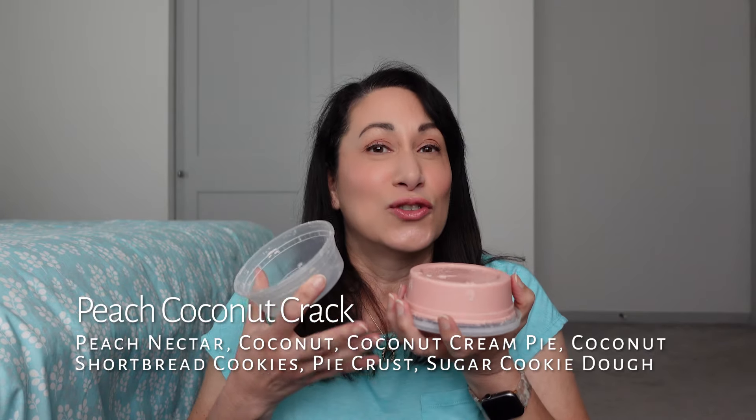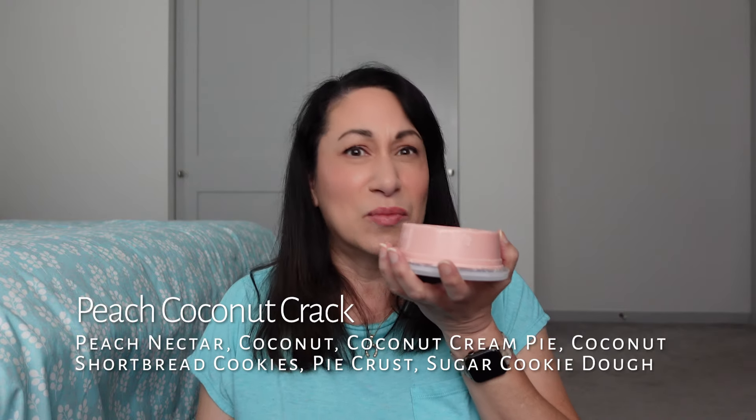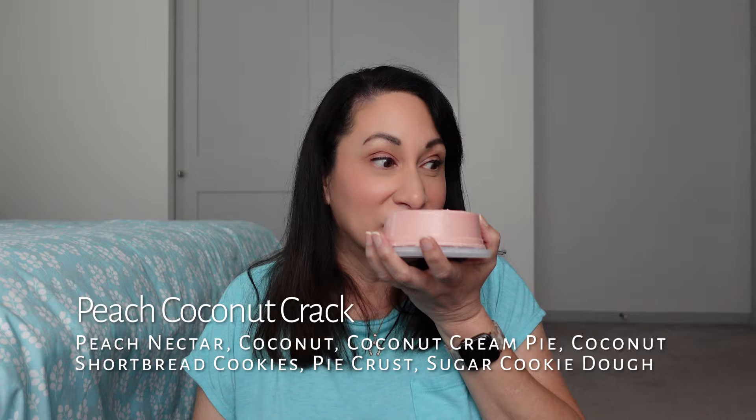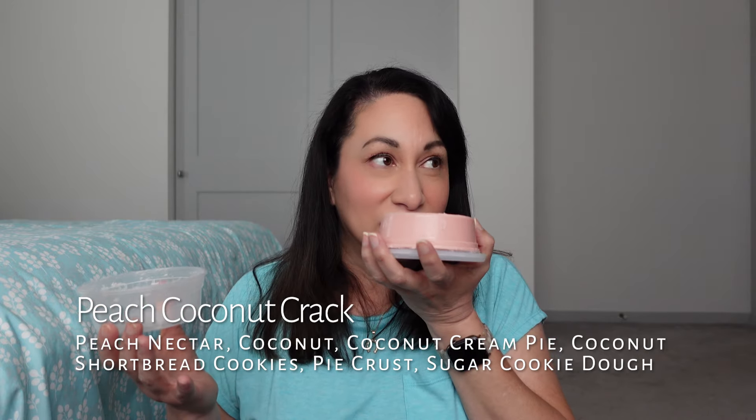It's a beautiful, sweet, ripe, juicy peach — a summer peach. It's reminding me of the peach you smell when you walk in the grocery store in the summer when all those stone fruits are ripe: the nectarines, the peaches, the plums. And then again the coconut crack is kind of behind it. The peach is the star, with the creaminess from the coconut crack. It's fantastic, so I'm glad I got it.